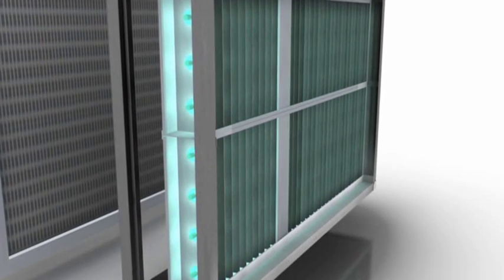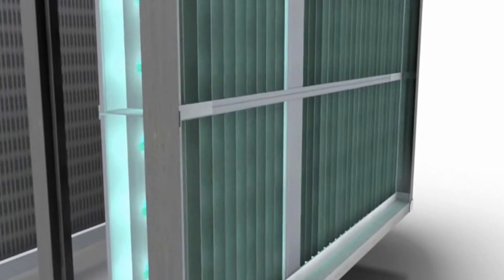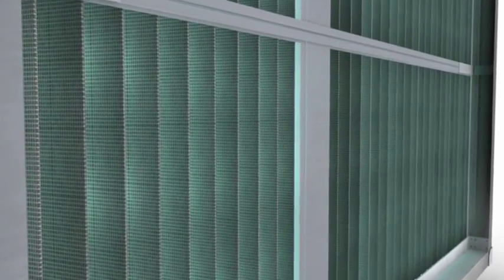PCO utilizes ultraviolet photons which react with titanium dioxide embedded on a surface to create a new airborne purifying agent called hydroxyl radicals. These powerful hydroxyl radicals have the ability to both oxidize airborne biologicals along with neutralizing many harmful chemical contaminants.